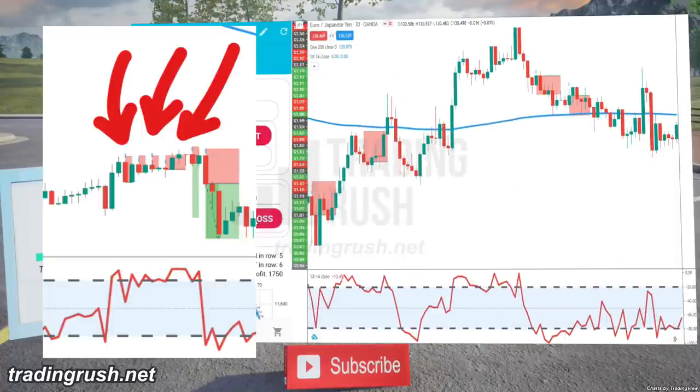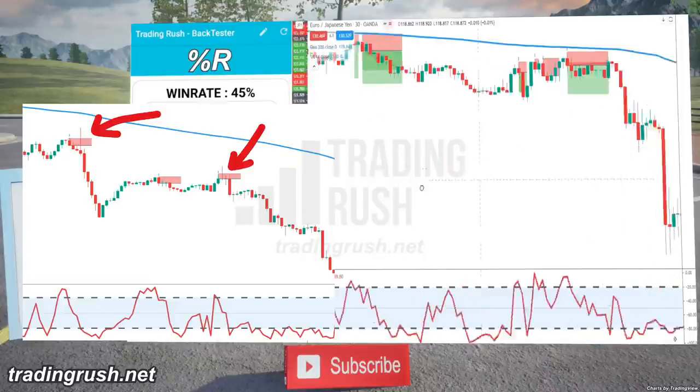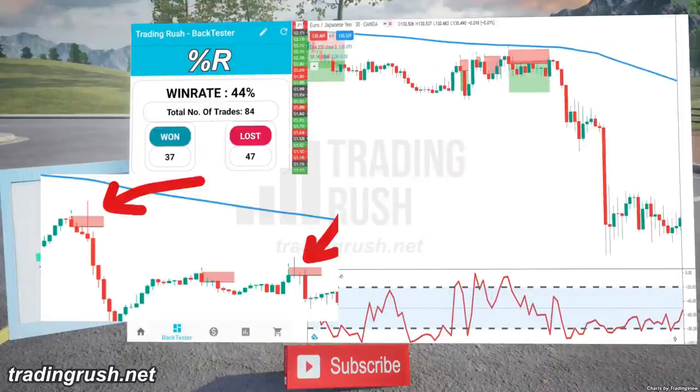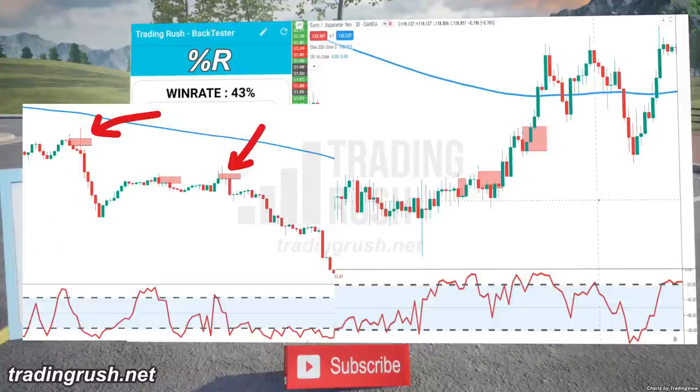That's not all. Since it gives faster signals, the trade often stopped out because the price made a move in the opposite direction, touched the stop loss, and then moved towards the profit target.